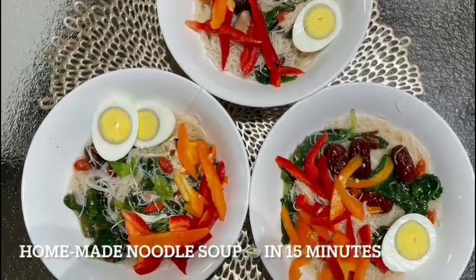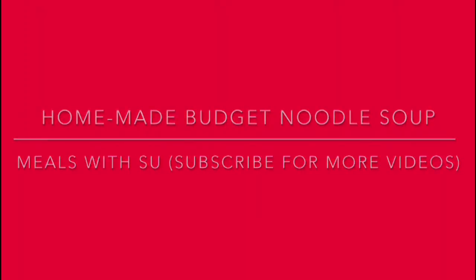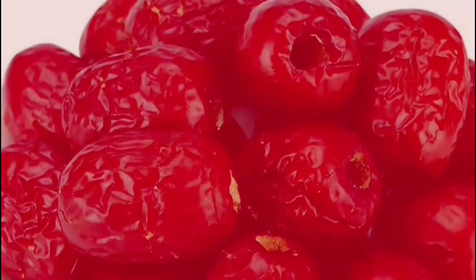Hello everyone, welcome to Meals with Sue. This delicious homemade budget meal can be cooked within 15 minutes. The best thing is it does not compromise on taste or health benefits.